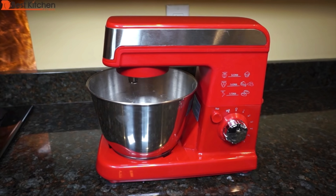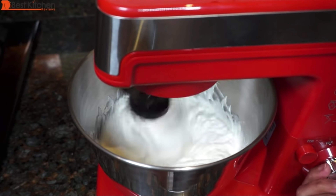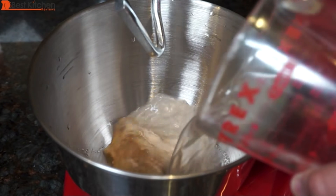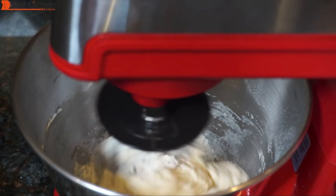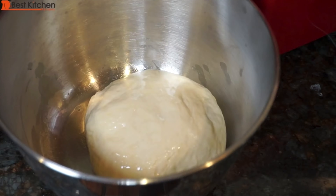The budget pick is this Hamilton Beach 6-speed stand mixer. It'll make cookie dough, whipped cream, and pizza dough. The head will move a little at higher speeds, but it'll do the job. The best part is you won't give yourself a hernia while moving it because it's lightweight at only 11 pounds, while KitchenAids are over 20.